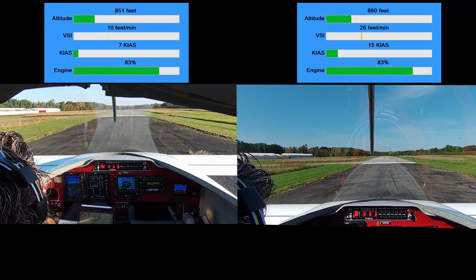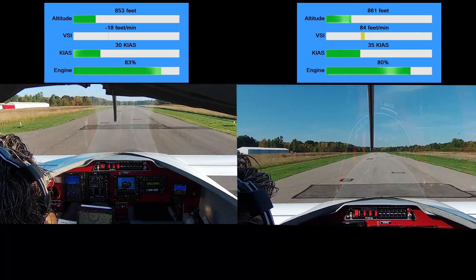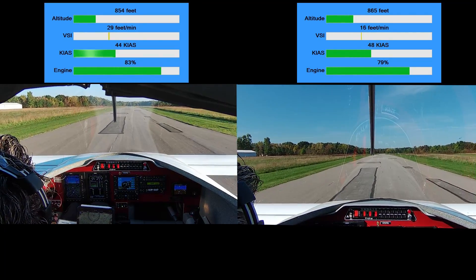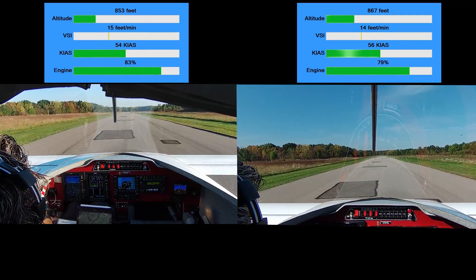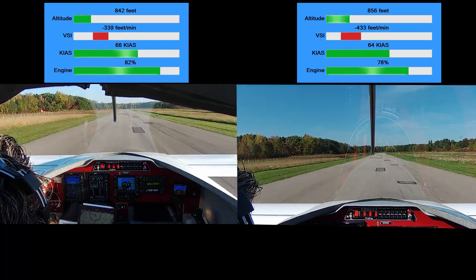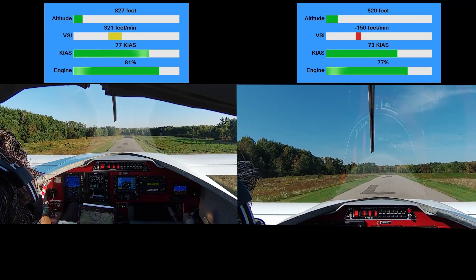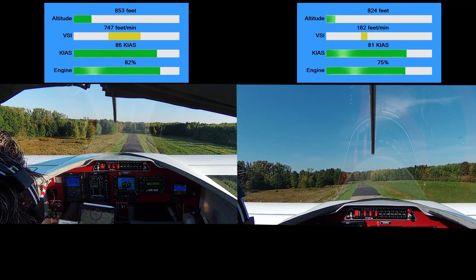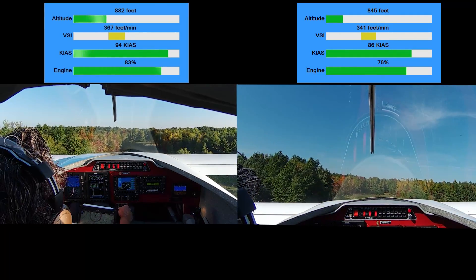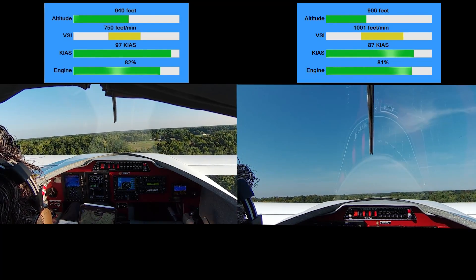300. And it's in the green. And we're rolling. Airspeed's alive. 50. 60. Nose pressure back. And airborne — too slow. Oh sh**. Come on. Up you get. Up you get. Up you get. Wow, that was scary.